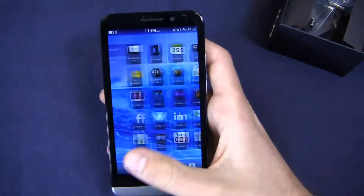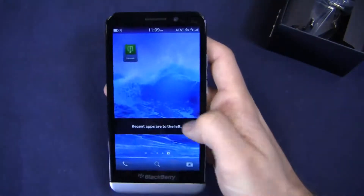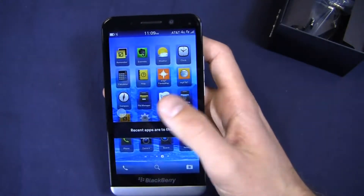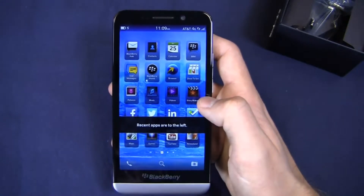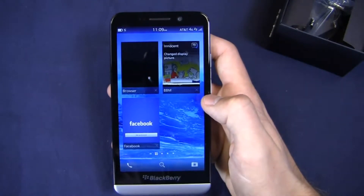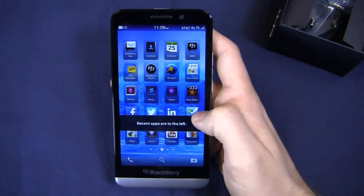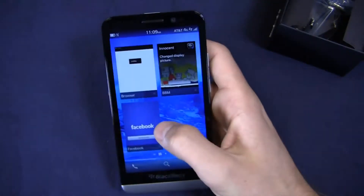You'll see some AT&T stuff that loaded up as a result of me putting in an AT&T SIM card. I'm only getting 4G right now — HSPA+ — not LTE. I've got my browser open and then Facebook, which is staying there for some strange reason.